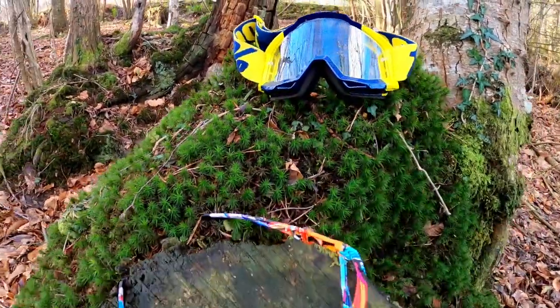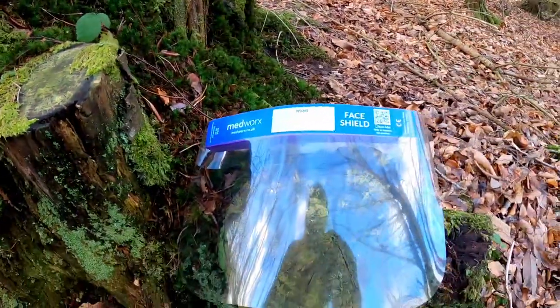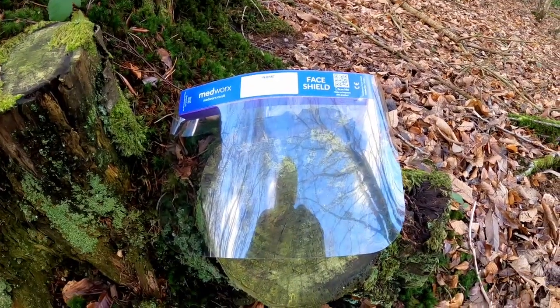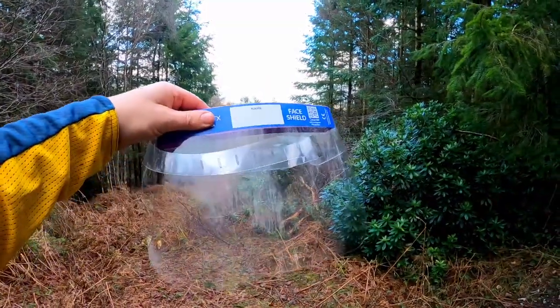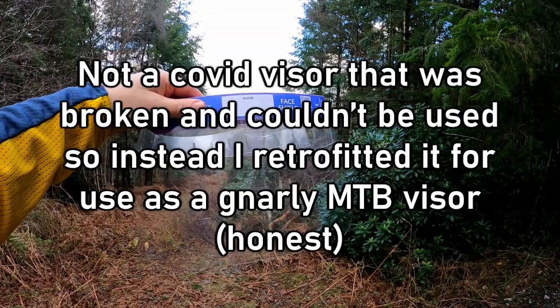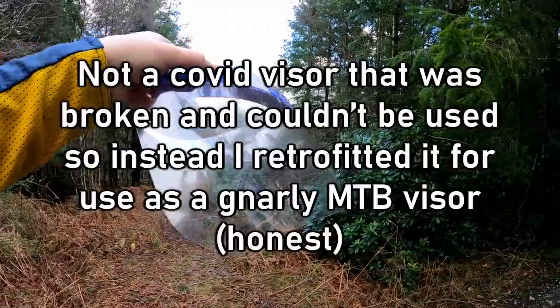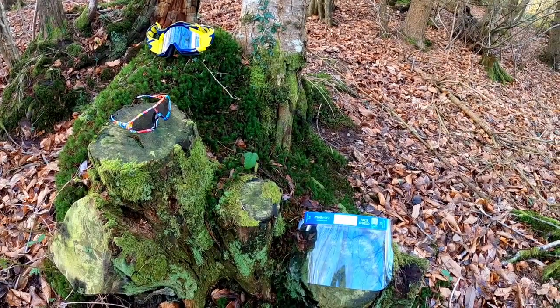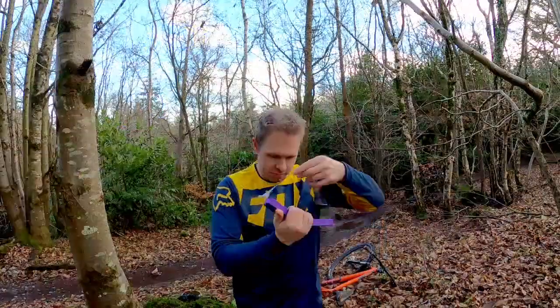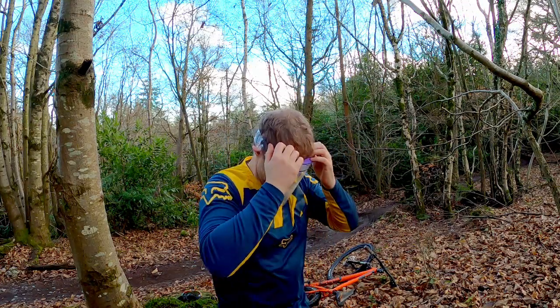But all this talk of eyewear has got me thinking — I wonder if there's a better solution out there than glasses or goggles. Let me introduce you to the Bike and Beyond makeshift mountain bike visor. And before you ask, yes, this is definitely a mountain bike visor — not a Covid visor that was broken and couldn't be used. So instead I retrofitted it for use as a gnarly mountain bike visor. What kind of budget mountain bike channel do you think this is? This mountain bike visor could well be the biggest thing to hit the mountain bike community since the dropper post.